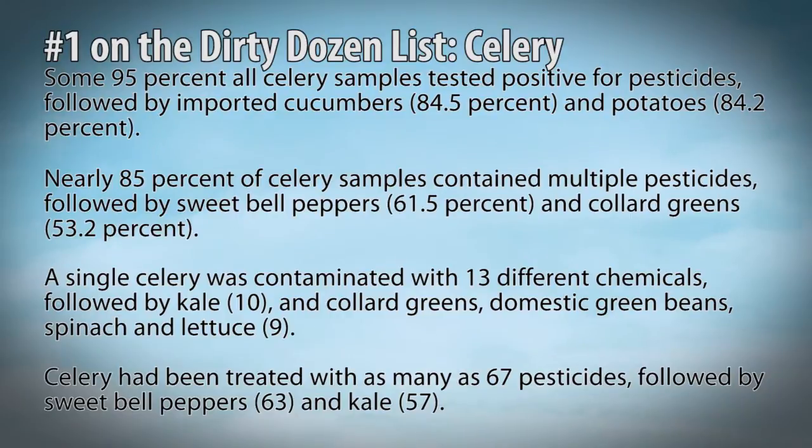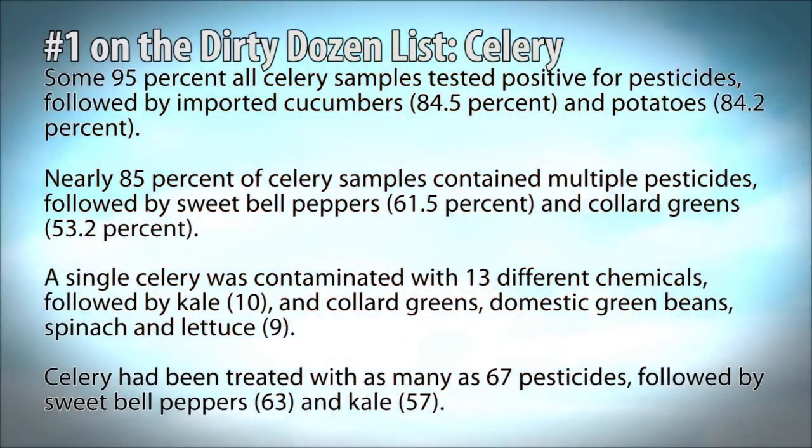Celery had been treated with as many as 67 pesticides. These are scientific tests — all they do is take the celery and check how much is on it, followed by sweet bell peppers and kale.